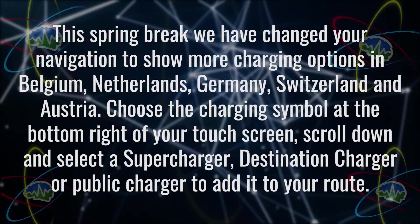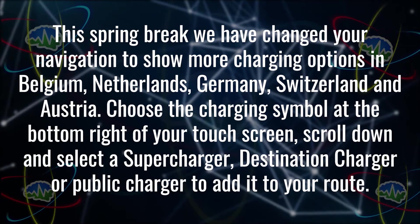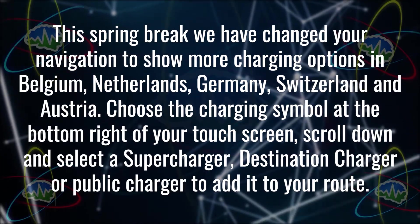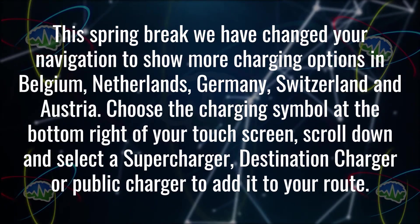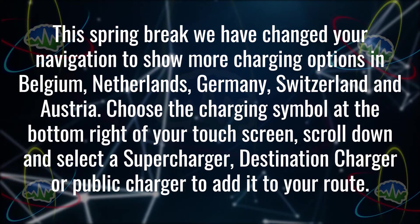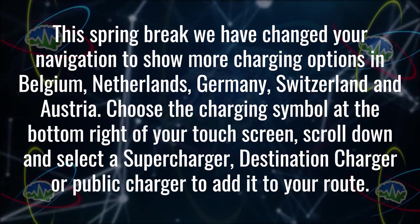According to Reddit user LightningByte, Tesla sent an in-app message last week: 'This spring break, we have changed your navigation to show more charging options in Belgium, Netherlands, Germany, Switzerland, and Austria. Choose the charging symbol at the bottom right of your touchscreen. Scroll down and select a supercharger, destination charger, or public charger to add it to your route.'